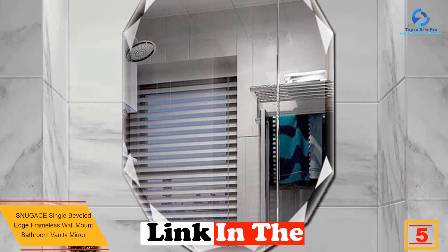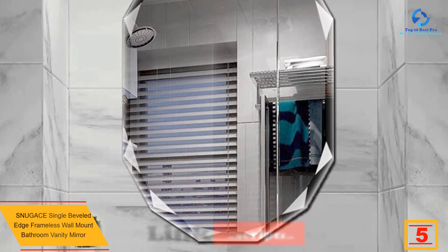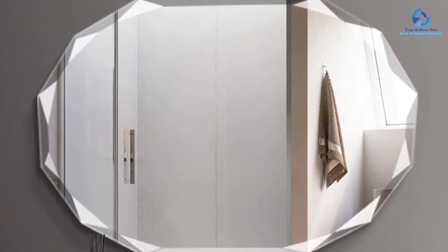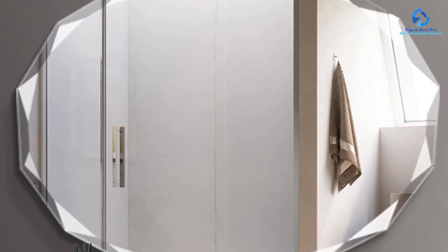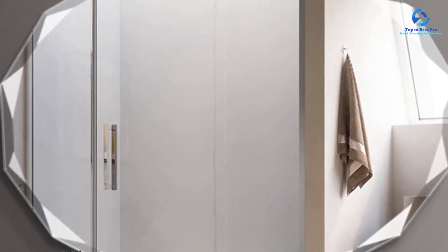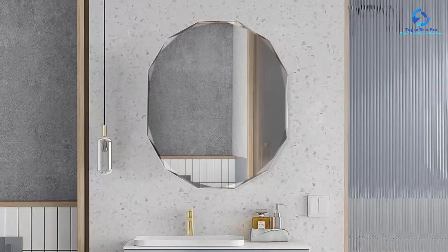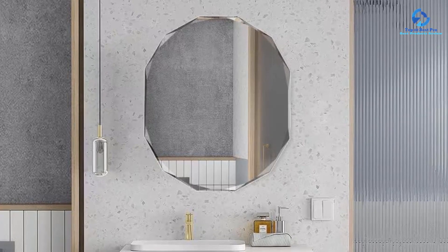The Snugace frameless bathroom mirror is a stylish choice for your bathroom. With its sleek modern design and solid wood backing, this mirror is both beautiful and durable. The copper-free silver material adds to this durability since it's more resistant to corrosion than traditional silver mirrors. The absence of a frame allows the mirror to take center stage, and this minimalist design can be further enhanced by keeping the surrounding decor simple and uncluttered.